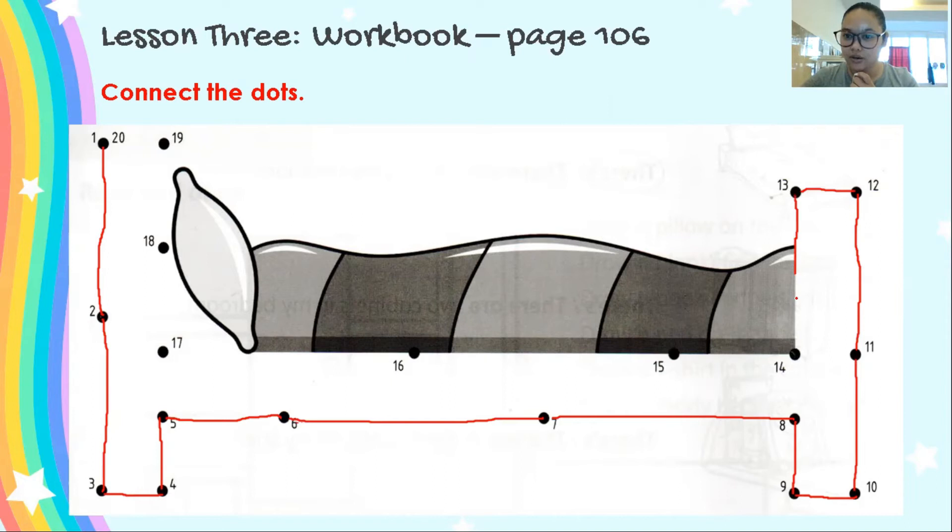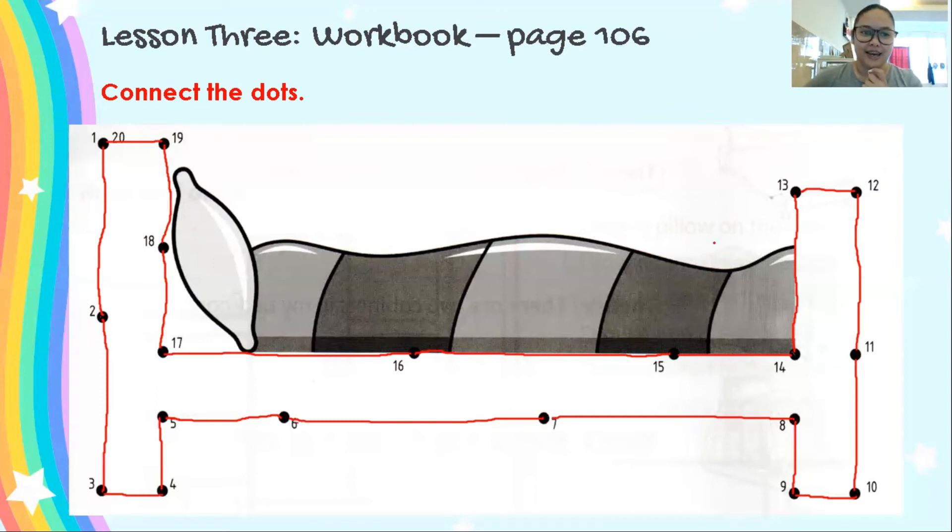So this is 13, we will draw there. 14, so we will draw a line going to 14. And 15, follow this line. Next is 16, here. And then 17, and this one. And then 18, up. And 19, up. And 20, there. So, oh — it's a bed! Good job. So, this is how you connect the dots.